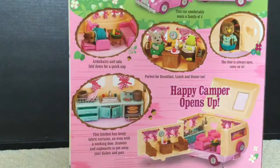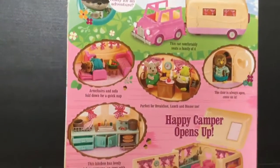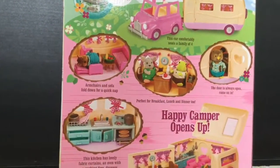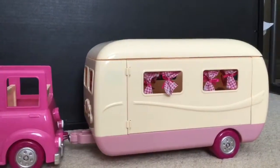We're going to open it up too, but there's a kitchen, and a bed, and a little dining room set, and there's even a little car where you can pull the little camper. So let's open it up and see what's inside. It comes with this cool car, and then that's the most exciting part — the camper.